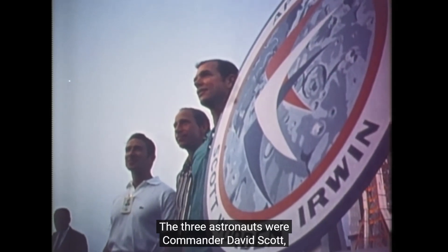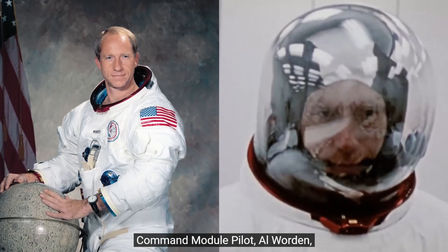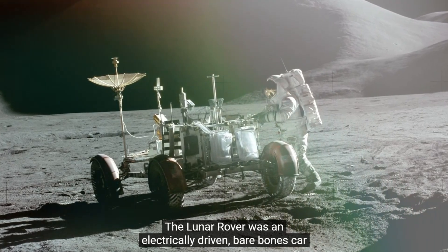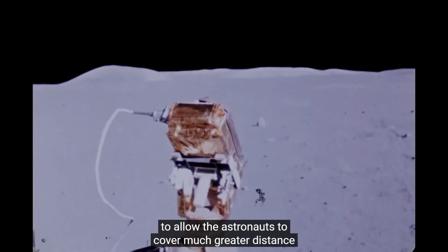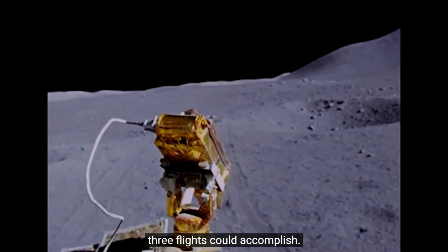The three astronauts were Commander David Scott, Command Module Pilot Al Warden, and Lunar Module Pilot Jim Irwin. The Lunar Rover was an electrically driven, bare-bones car to allow the astronauts to cover much greater distance on the Moon than the previous three flights could accomplish.